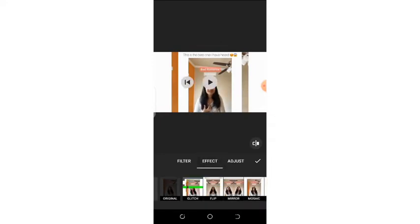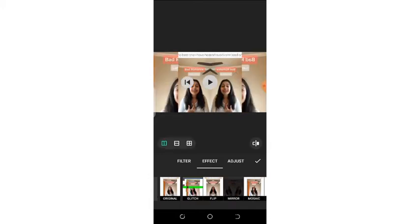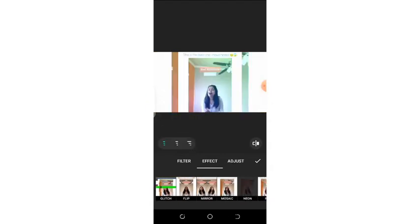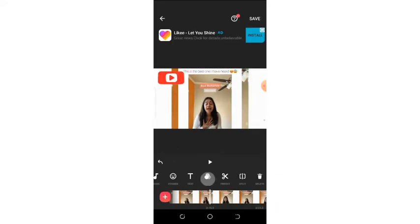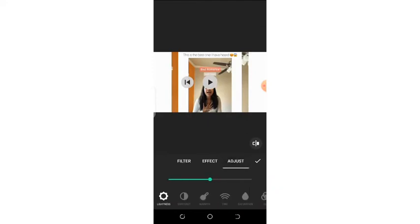We also have effects — if you want to apply the mirror effect you can do that. It really has different effects you can use to edit. And I omitted one more thing which is the adjust icon, where you can increase the visual aspect of your video — you can add more light, add more contrast, make it to be warmer. You can also add some saturation. There are a whole lot of things you can experiment on.